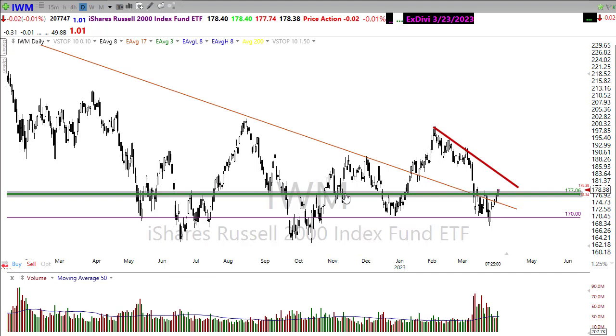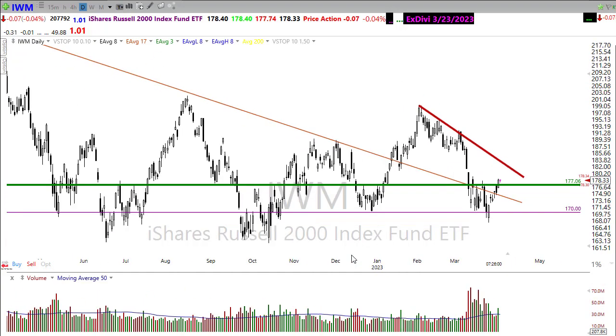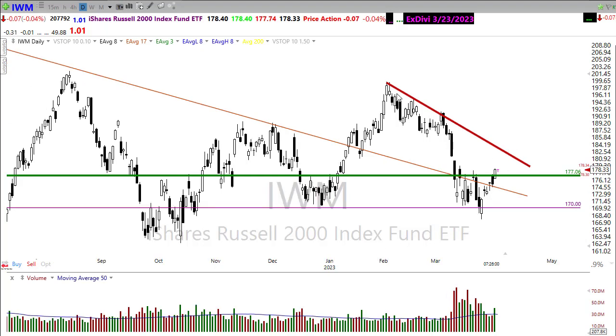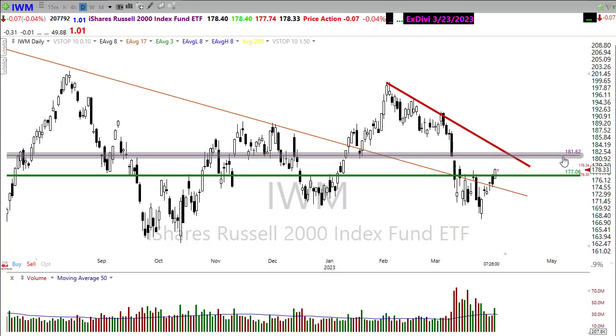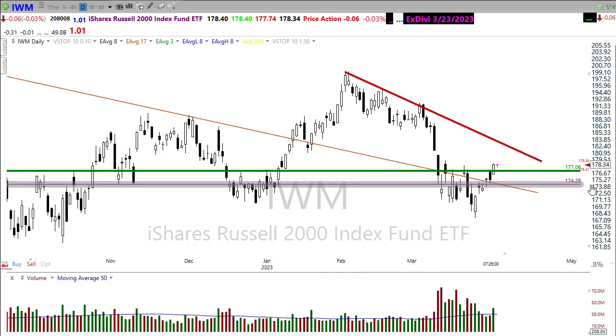IWM is breaking through this resistance in the chart — I turned that green today — so we broke up through there, which has been a fairly significant level of price resistance. Other than that, we still have a lot of work to do on IWM; there's a big downtrend yet to be tested. If the bulls are inspired and push through, right in there is where I'd be looking for the next area of resistance. If the bears are inspired today, look for a retest back down here, maybe testing these support areas.